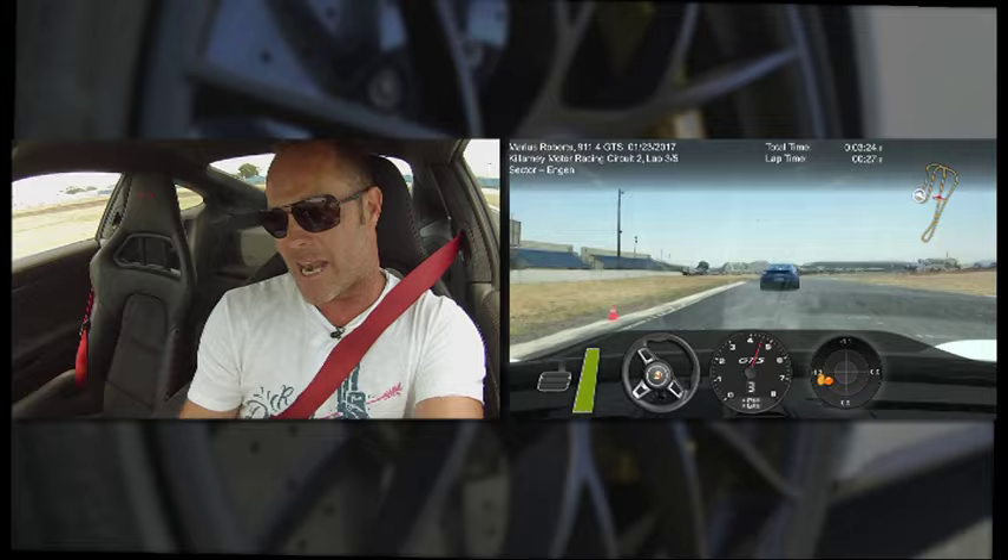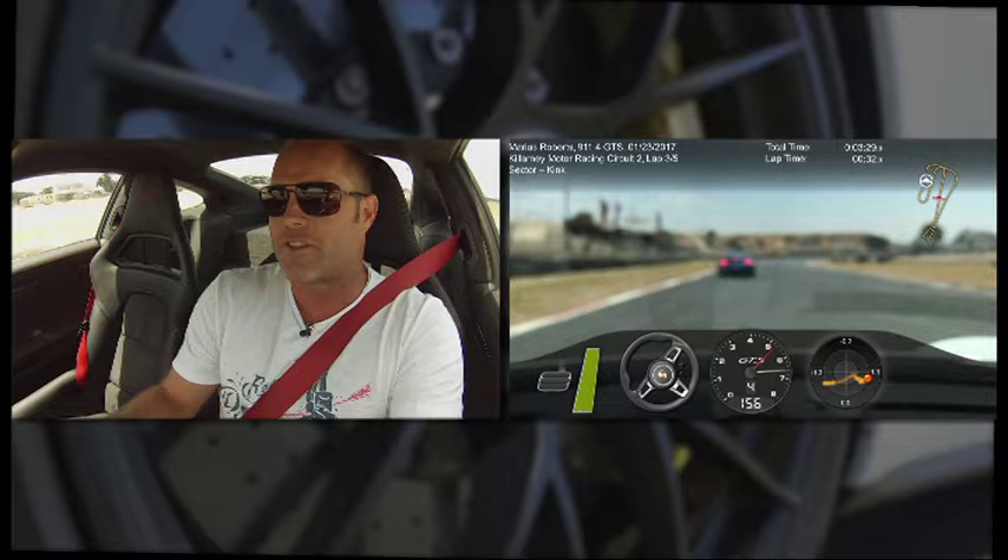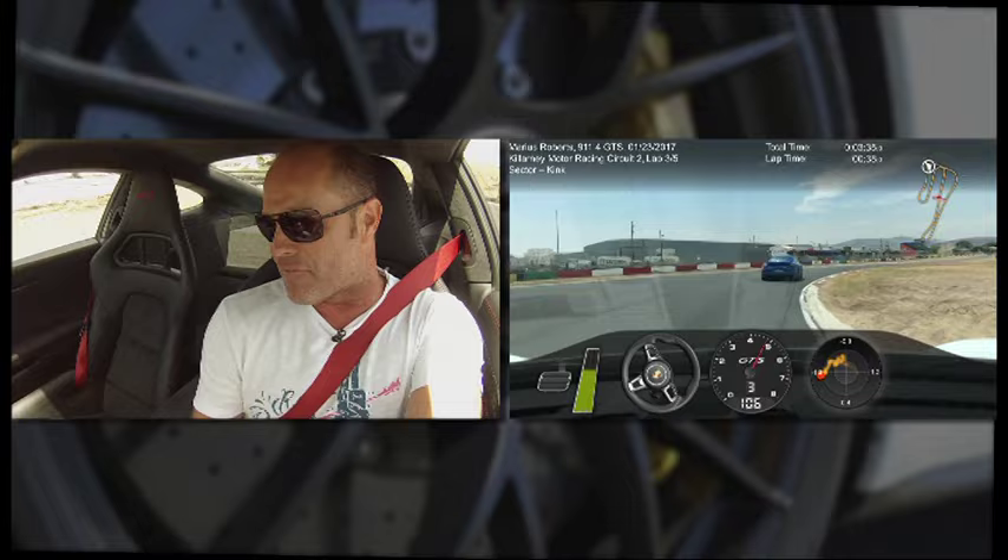I'm going to shut up and drive — actually, no. What I want to tell you about is the performance app running in this car, so I can get all my telemetry afterwards to see exactly how I'm doing around this track. That, for me, is awesome. Now I'm going to concentrate, and you enjoy the drive.